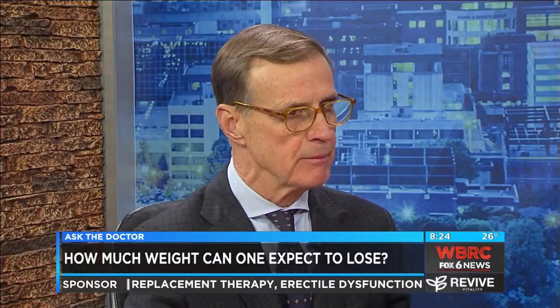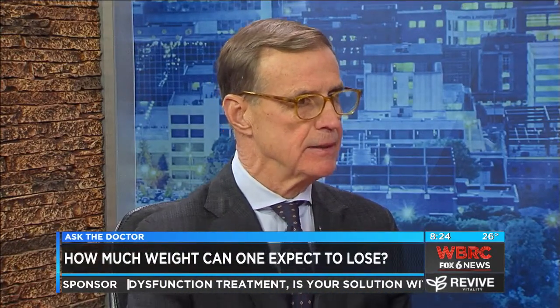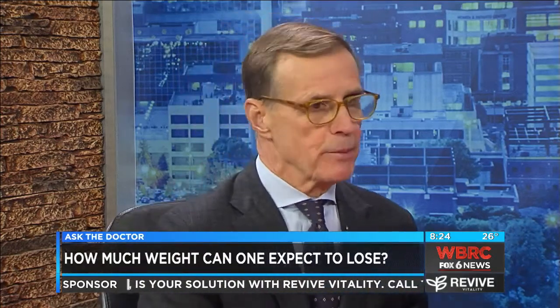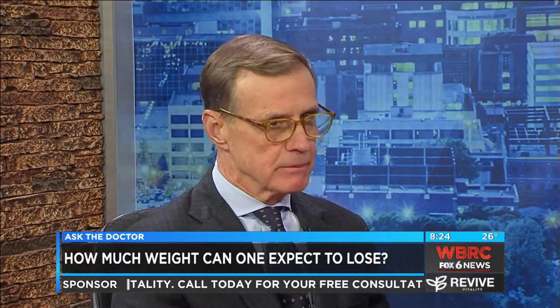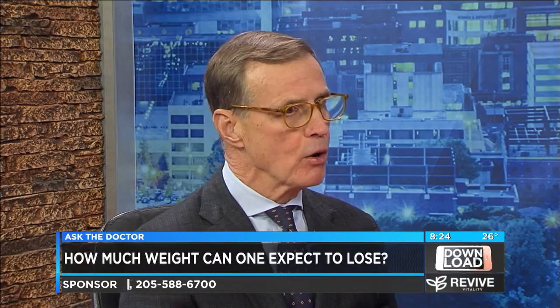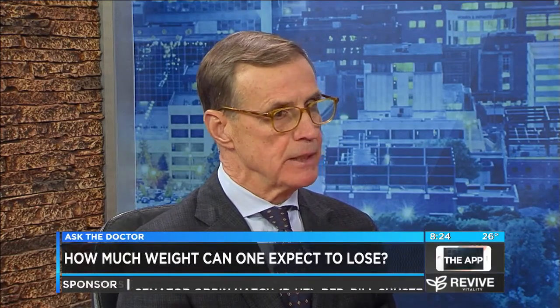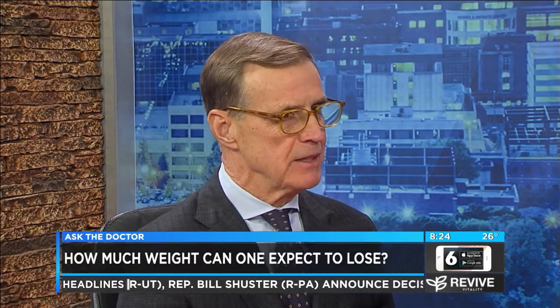What are some possible complications with each? With the sleeve, complications are very rare — maybe in half a percent there would be a leak, and a leak can be a serious complication. With a bypass, complications are also very rare, but you can have leaks and infection. But overall, bariatric surgery in this country, and especially at our institution, is safe.